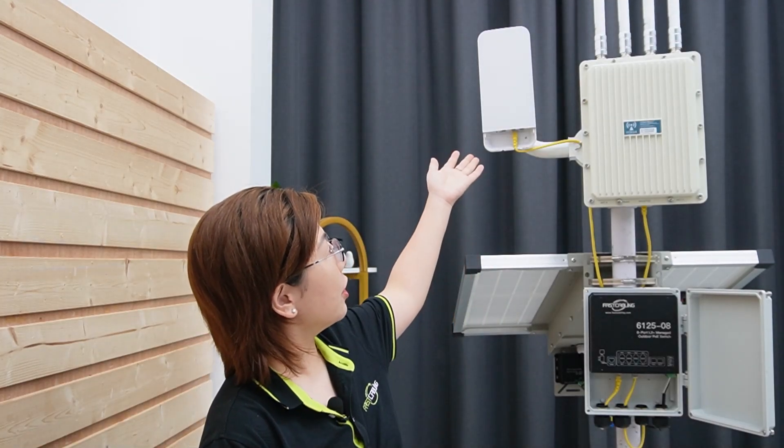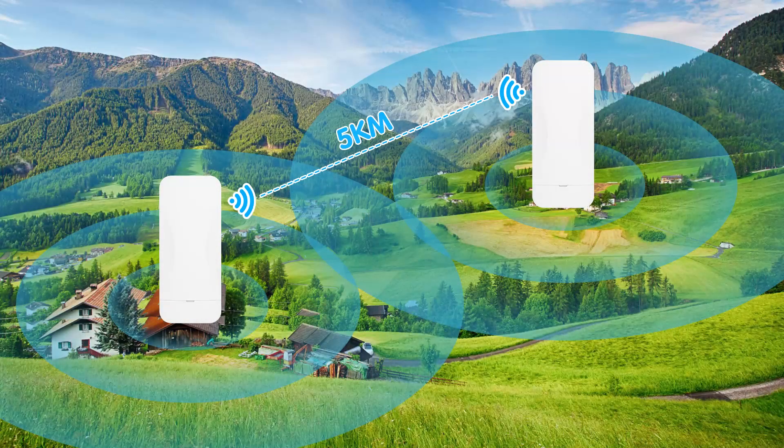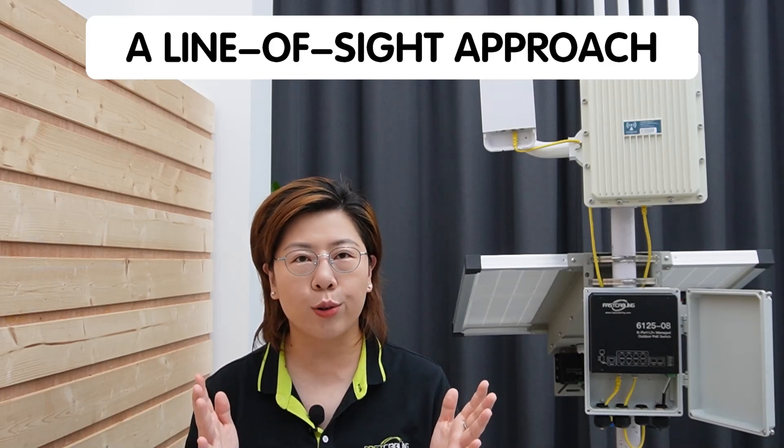Next, we have our wireless bridges — one here and one at the other side. These are the backbone of our network extension. They connect different locations wirelessly, providing a seamless link that can cover up to 5 km. Setting up these bridges involves aligning them using a line-of-sight approach for the best signal, and they offer high data throughput and long-range connectivity.